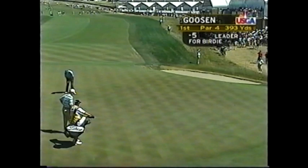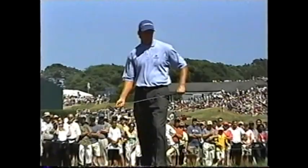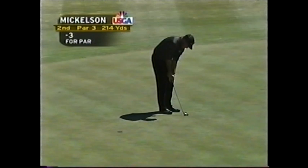Goosen for birdie. This is a downhill putt — gotta be careful with the speed. Quick putt. How about that start? Wow. While everybody has just been coming apart at the seams at the first, Goosen drops in a birdie to get to six under — only the third birdie on the first hole all day. There is Mickelson at two.